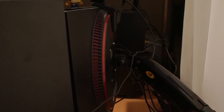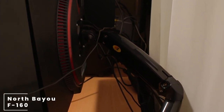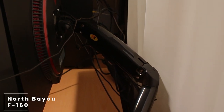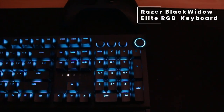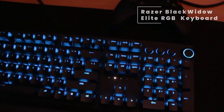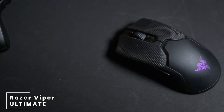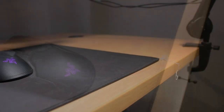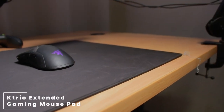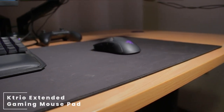Both monitors are mounted on the popular North Bayou F160 monitor mounts from Shuffle PCs. For the keyboard, he has the Razer BlackWidow Elite RGB wired gaming keyboard, paired with the Razer Viper Ultimate mouse. For his mouse pad, he's using the KeyTrio extended gaming mouse pad in the large edition.